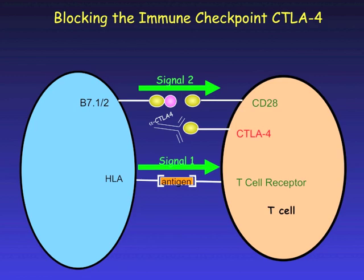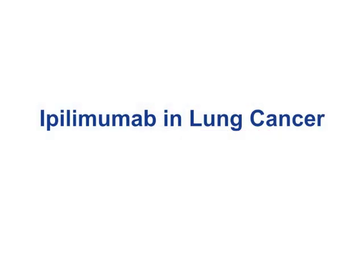An antibody to CTLA-4 can block that signal so that the T cell remains activated and attacks the tumor cell. This antibody is called ipilimumab — currently the only antibody approved for use in cancer, known as Yervoy. It was recently approved for use in melanoma. It is not yet approved for use in lung cancer, but it's being actively studied.